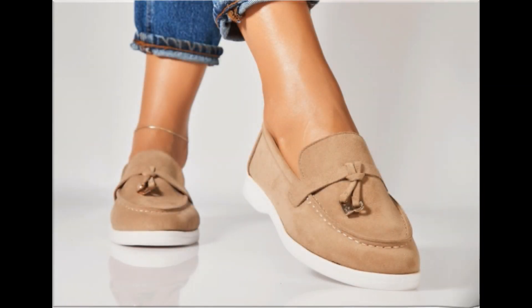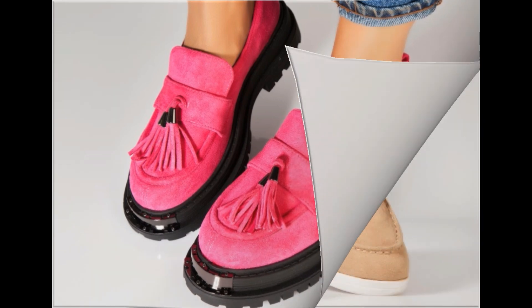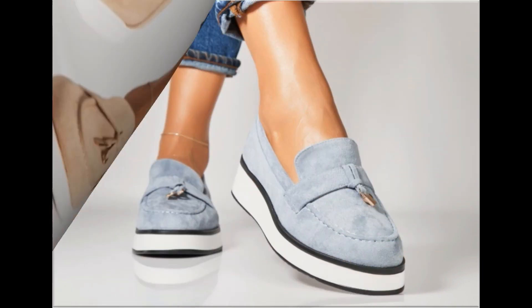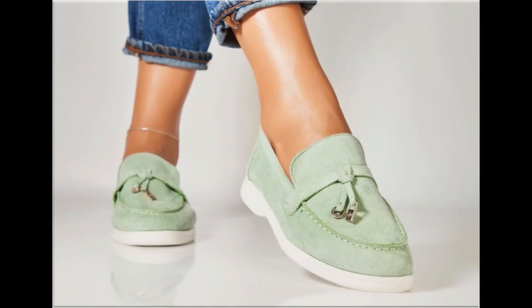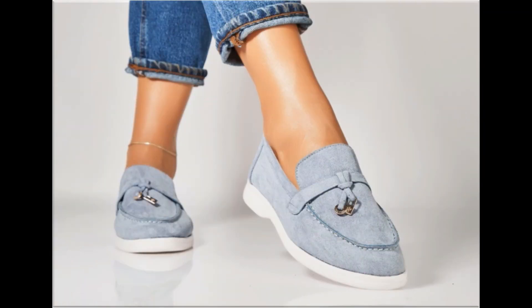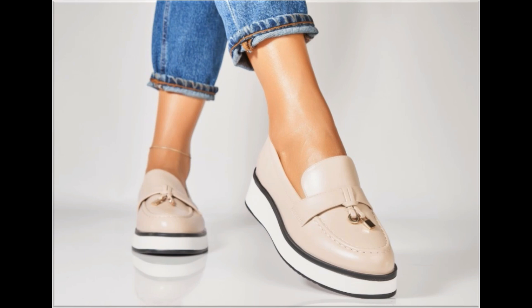Assalamu alaikum, welcome back to my channel friends. Today I am here with very beautiful, stylish, updated and latest designs of different slip-on footwear. One of the best collections you are watching here, which is introduced at this time for yourself with very comfortable, soft and attractive designs launched at this time.